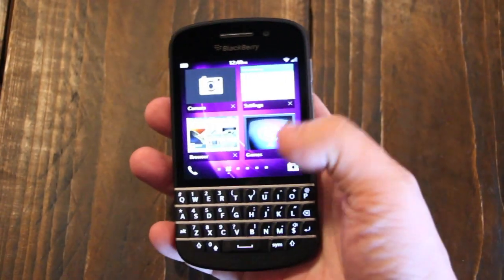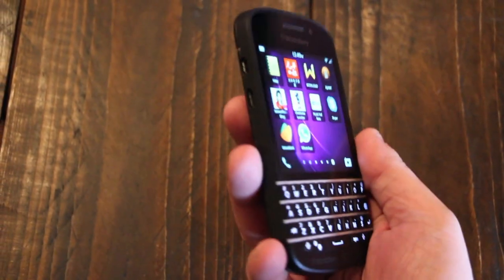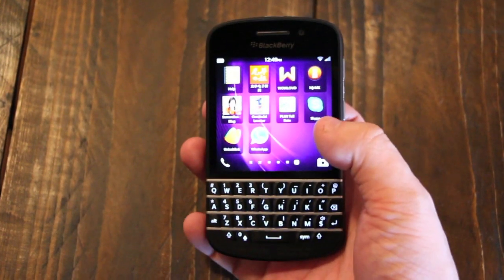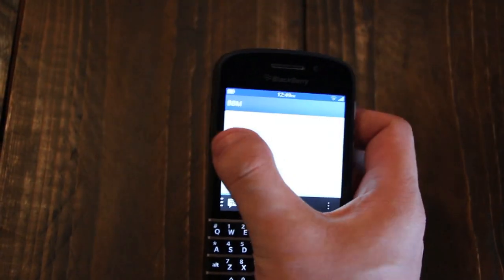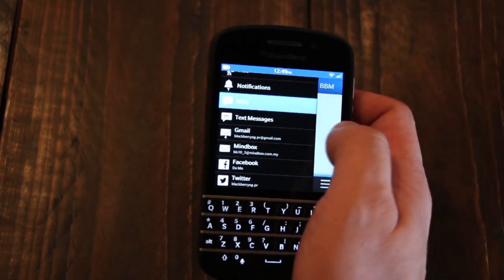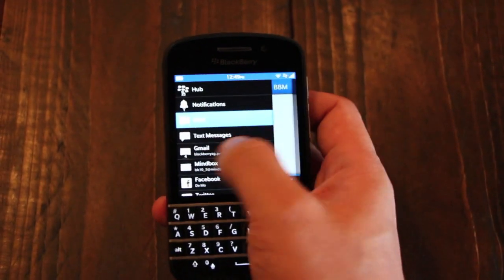So, we're here with the BlackBerry Q10. It's the long-awaited QWERTY keyboard version of the BlackBerry OS 10 smartphones. As you can see, it is a 3.1-inch screen, so it's a little bit smaller — a lot smaller than the Z10. But honestly, the BlackBerry 10 experience does translate very well. I was really worried that it wouldn't translate well at all to the small screen, but I'm glad it has. As you can see, it's the hub on the side here.